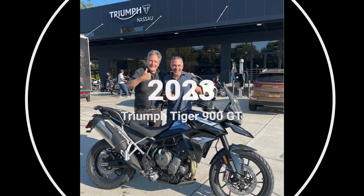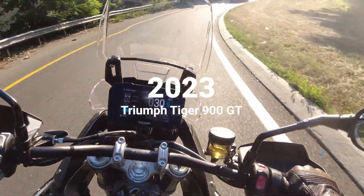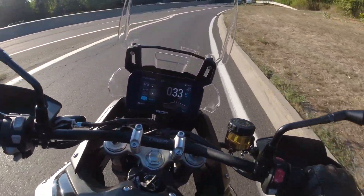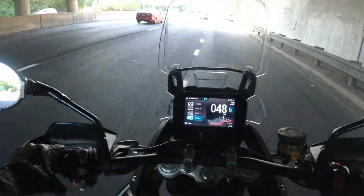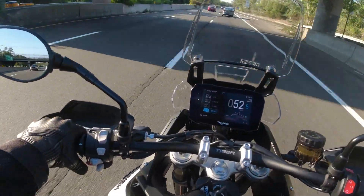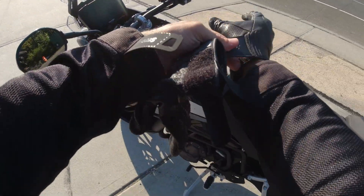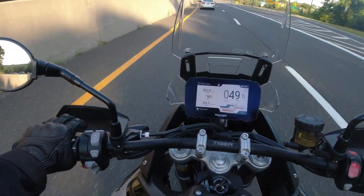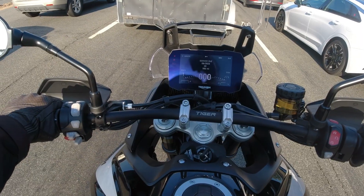I chose the Tiger 900 GT. I found it to be the most comfortable, the most stylish, and it had everything I wanted for a reasonable price. Yes, it was more expensive, but for everything I was getting I really loved the bike. The dealer knocked a couple hundred bucks off the price, and during the hour-long ride home I fell even more in love with it — traffic and all.